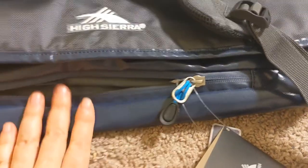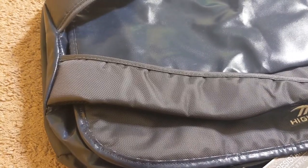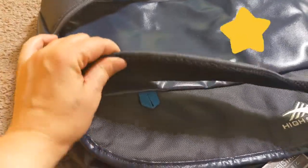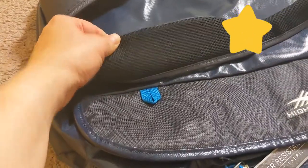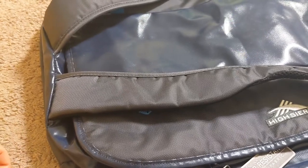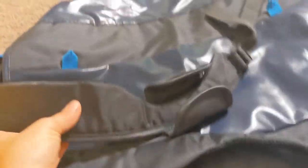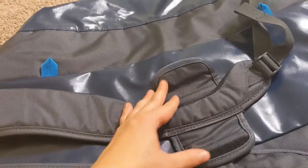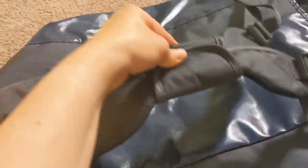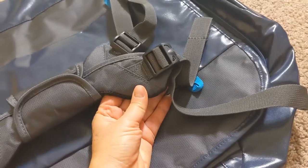Another thing I like about this bag is the handles — they are wide and padded, so you can carry them on your shoulders and they will not rub your shoulders. They're very convenient. There is also this additional closure for your convenience if you want to carry it in your hands like this, and of course the straps are adjustable for your height.